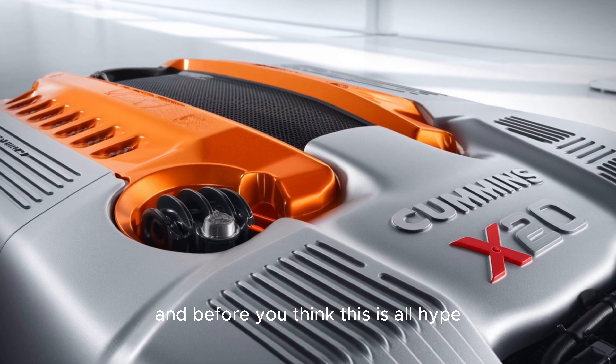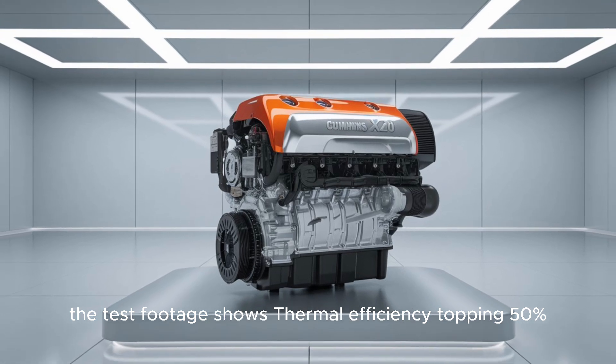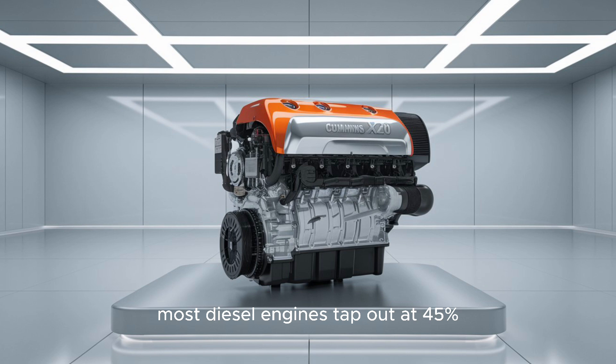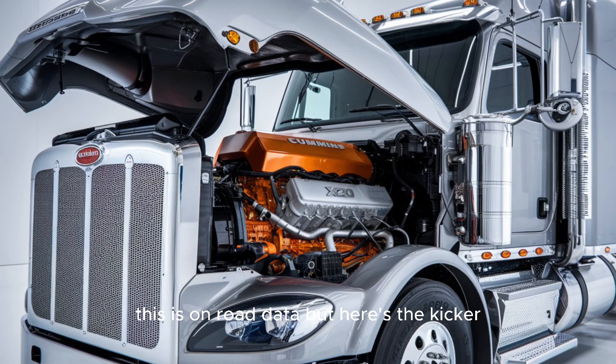And before you think this is all hype — the test footage shows thermal efficiency topping 50%. That's absurd, that's borderline aerospace. Most diesel engines tap out at 45%, and this isn't some lab number — this is on-road data.